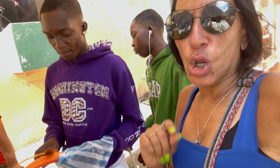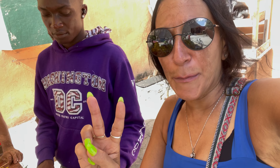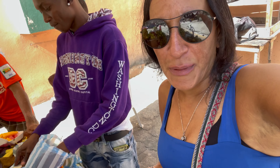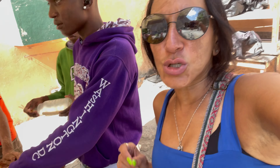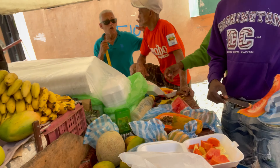So they have the large one — the large one is 200 pesos, which is 5 American dollars. The medium one, el mediano, is 150 pesos, which is like 3 dollars. And the small one is 100 pesos, which is like 2 bucks. That's what you pay for those here.